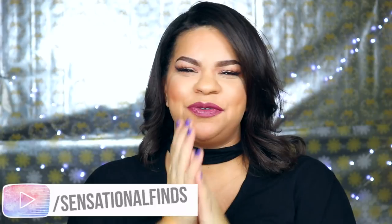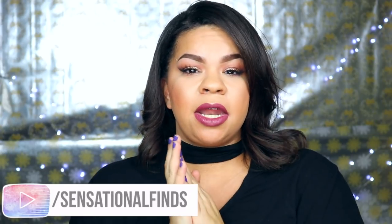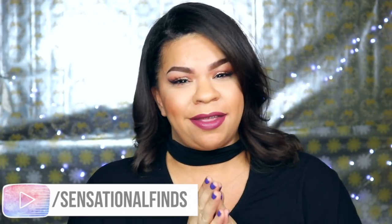Hey guys, it's Sarah. Welcome back to the channel. I hope you guys are all doing amazing. Thank you for tuning in to today's video. Today I'm so excited to be sharing 10 of the healthiest foods that you can buy at the Dollar Tree.